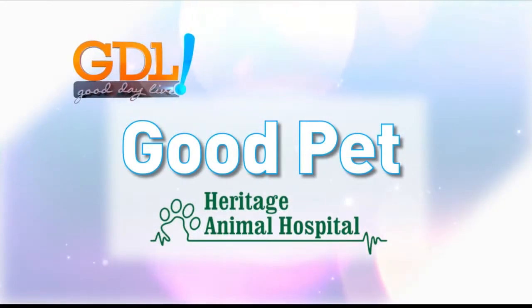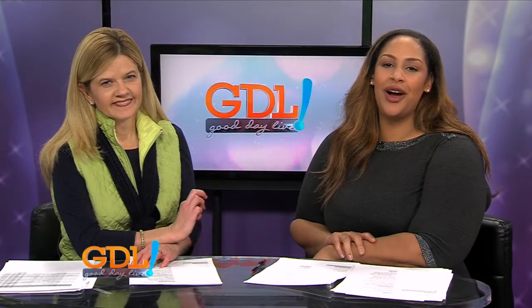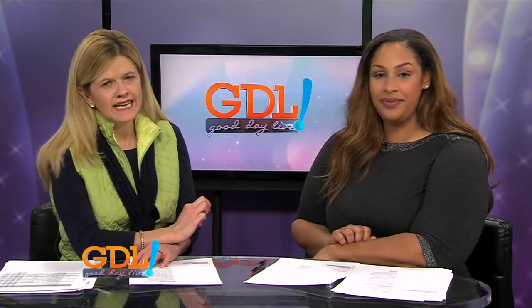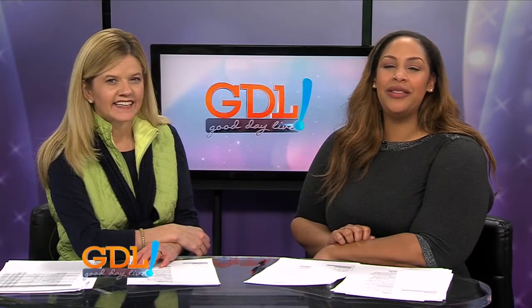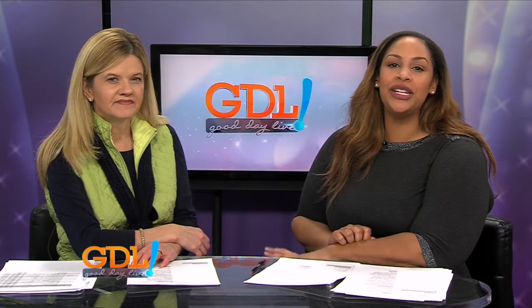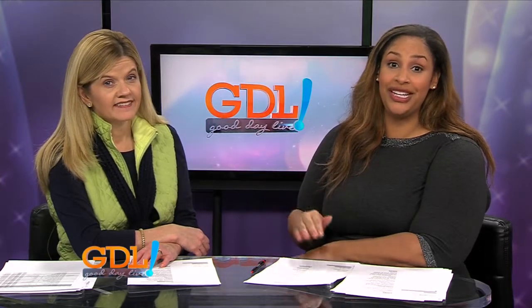Good Pet is sponsored by Heritage Animal Hospital. It's that time of the month — we're visiting our friends from Heritage Animal Hospital. Dr. Jessica and her staff are a team, and like any team, there are a lot of players. In this case, they make your pet a priority. Today we are visiting with their grooming assistant, who explains why what's on the outside of your pet really is all about the inside of their overall health.